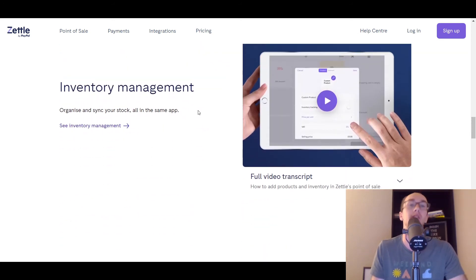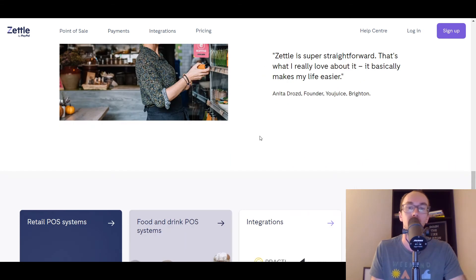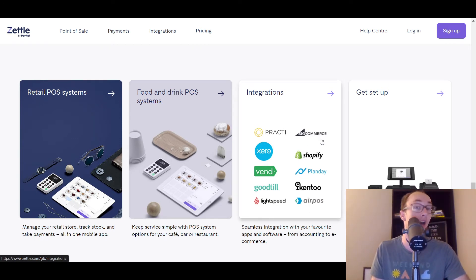Everything is pretty sleek and optimized. They also have inventory management and the whole checkout process. In addition to that, they have a lot of integrations with BigCommerce, which I've mentioned on the channel before, as well as Xero, Shopify, Vend, Planday, GoodTill, Lightspeed, iZettle, and Air POS. Lots of other integrations if you're already using other platforms, apps, and software — whether it be accounting or e-commerce. They also have food and drink POS systems, so whether you're doing a cafe, a bar, or a restaurant, they have food and drink offerings to help out with those types of businesses. If you're doing traditional retail, it's easy to track stock, and they have a little mobile app for retail stores. I would definitely say it's worth checking out Zettle.